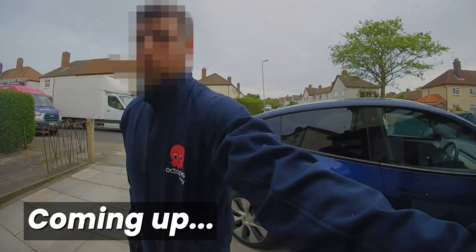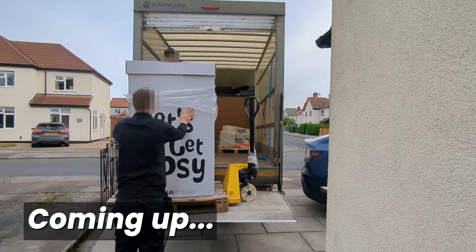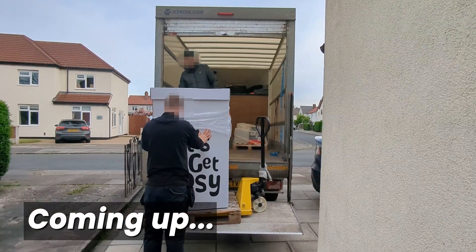Coming up in the next video, installation day arrives and a team of Octopus engineers turn up bright and early to get started. Click the video on screen to watch that now.